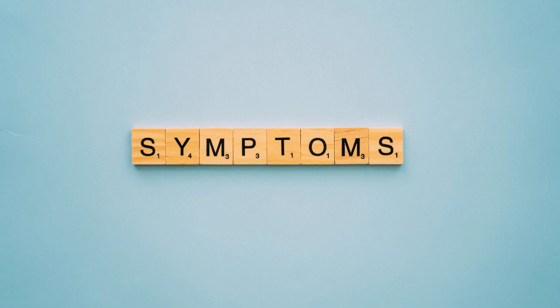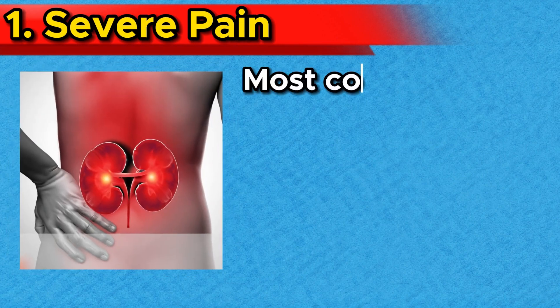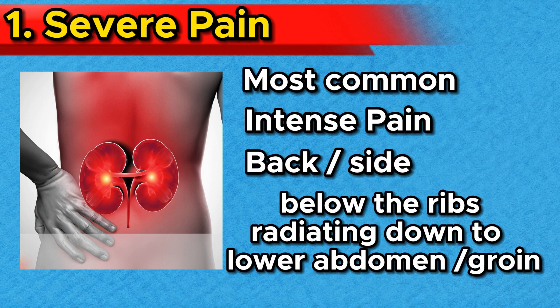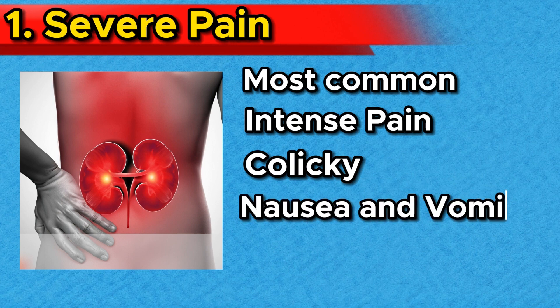Now let's discuss the symptoms of kidney stones. Number 1: Severe pain. The most notable and common symptom of kidney stones is intense pain. This pain is typically felt in the back or side, usually below the ribs, and sometimes radiating down to the lower abdomen or groin. The pain is colicky — that is, it comes and goes in waves — and may be accompanied by nausea and vomiting.